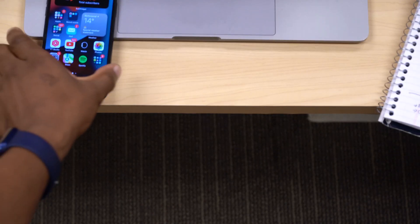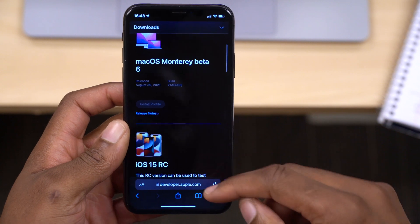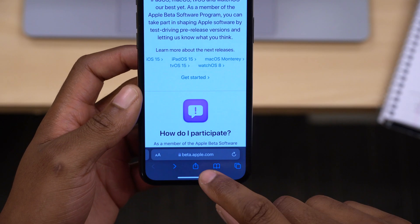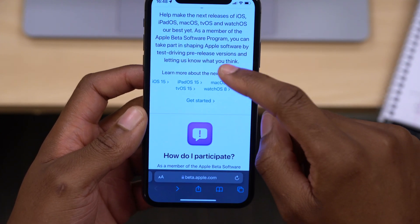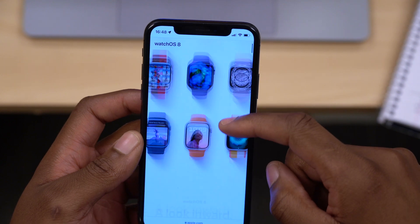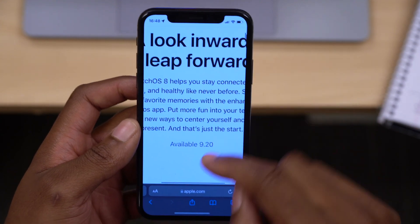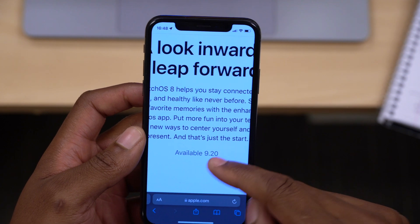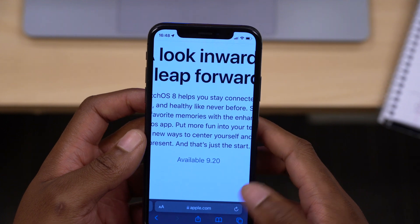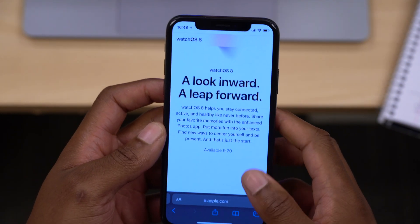Speaking of the release date, on Apple's website at beta.apple.com, under WatchOS 8, it says that WatchOS 8 is going to be available on the 20th of September, which is this coming Monday. So WatchOS 8 is coming out on that date.